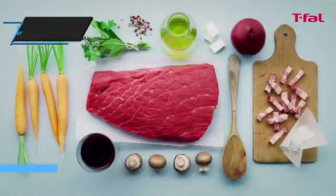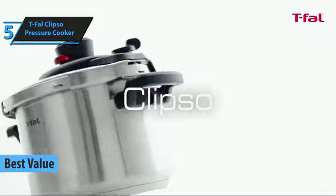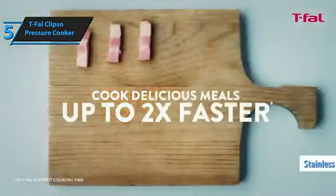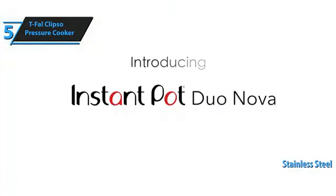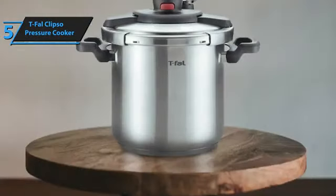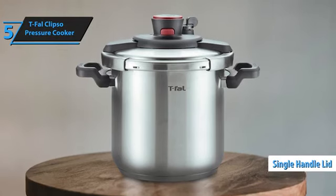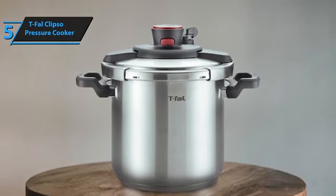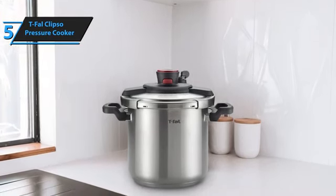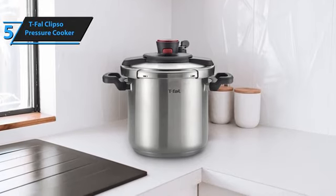In search of a product that offers the best value for your investment, we highly recommend the T-Fal Clipso Pressure Cooker, the top value pressure cooker of 2023. The T-Fal Clipso boasts a stainless steel construction and a unique lid design, making it simple and convenient to use on your stovetop compared to traditional models. The ergonomic single-handle lid enables users to effortlessly open and close the cooker's top.